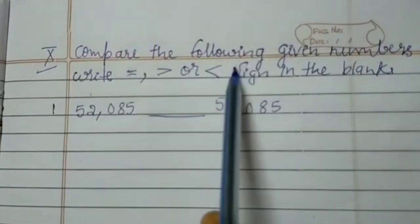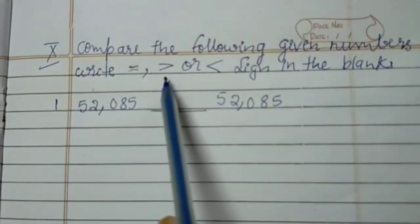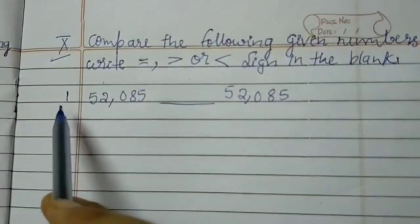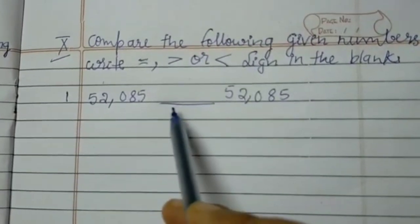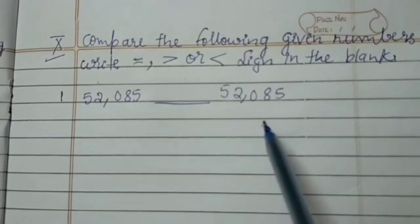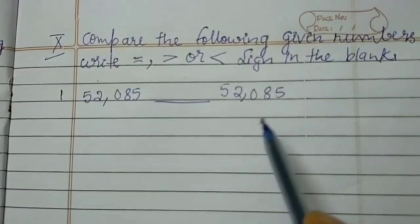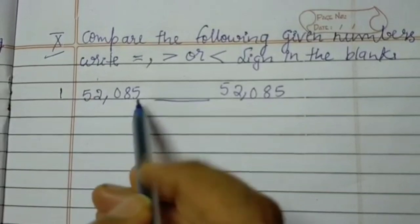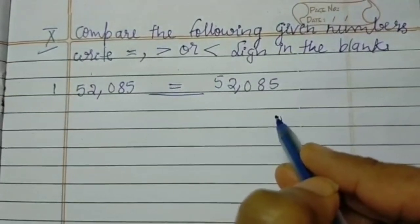Roma number 10: compare the following given numbers. Write equals to, greater than, or lesser than sign in the blanks. Now let's see the first problem. First one: 52,085 blank 52,085. Of course it is equals to, because 52,085 is equal to 52,085. Both the numbers are same.